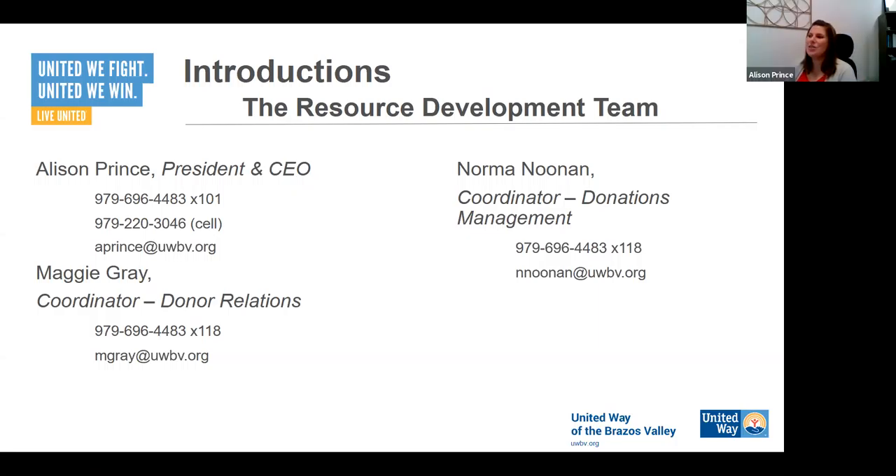Also on the call is Norma Noonan, our donations management coordinator. She takes all of your pledge information that you turn in, works her magic on it, audits it, makes sure all the numbers are correct, and gets everything entered into our donation system. This allows us to track those gifts so that when payments come in later, we can reconcile everything together, send out donor acknowledgements, and produce reporting. Hi everybody — nice to meet you all or see you again. I'm excited for another great year.